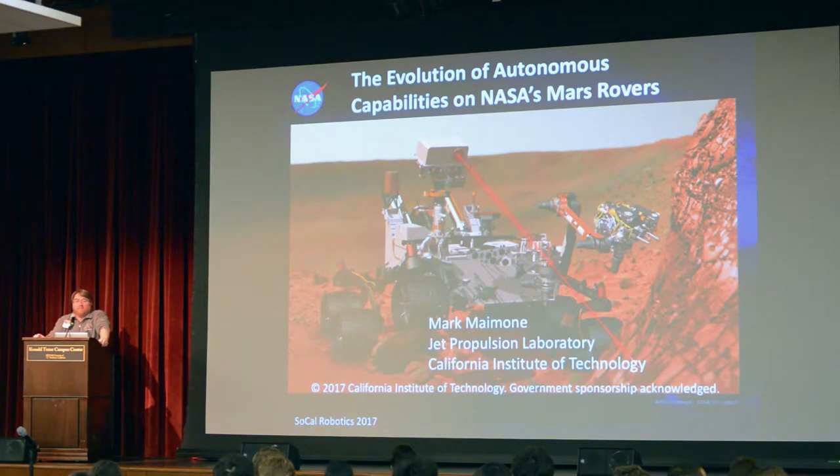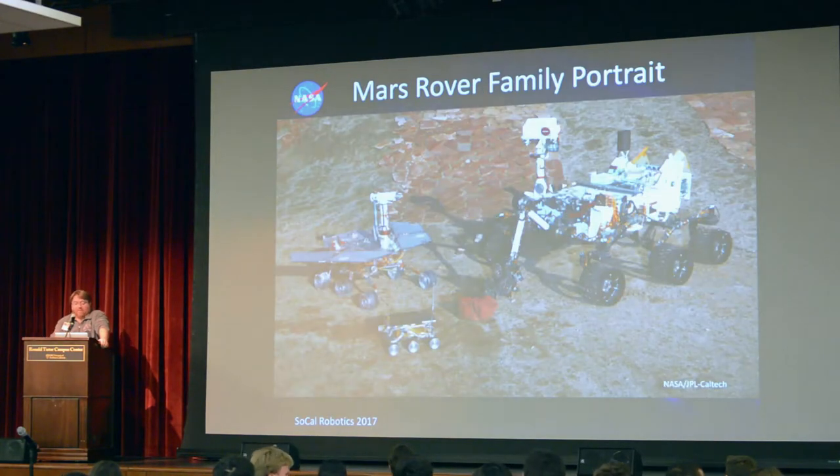I'm Mark Mimone, and I work at the NASA Jet Propulsion Lab. I want to talk a little bit about the evolution over time of some of the capabilities we've had on the Mars rovers that we've landed from the NASA space program. Here's a kind of portrait of some of the engineering models of the spacecraft we've sent.